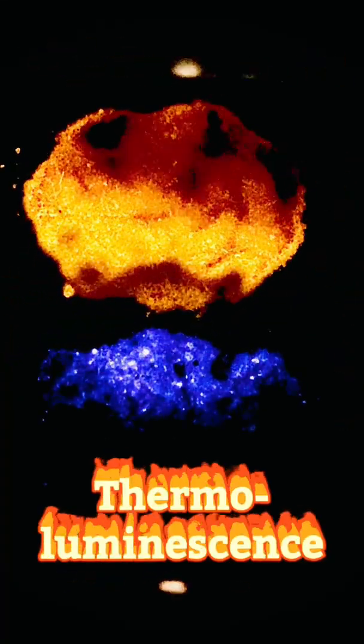Wow, is that ever beautiful. The calcium carbonate's glowing orange, while the bottom powder, calcium fluoride, is emitting purple light. The emission of light you see here is known as thermoluminescence.